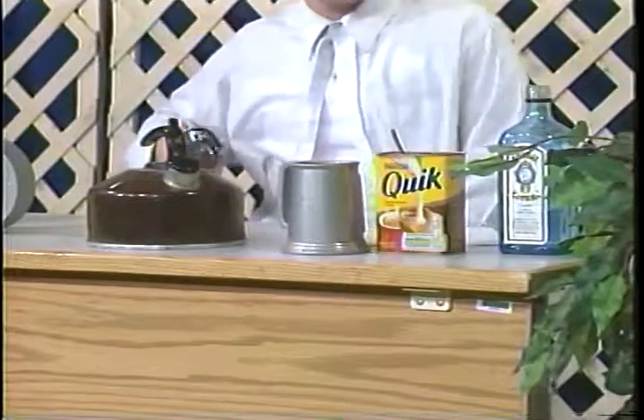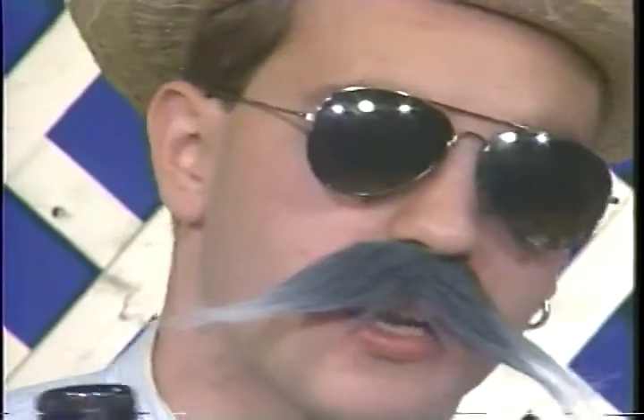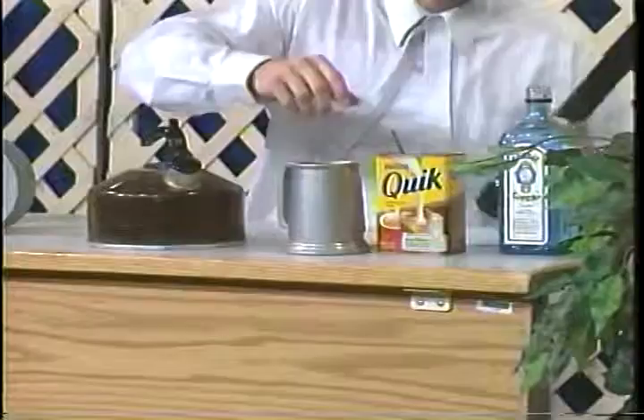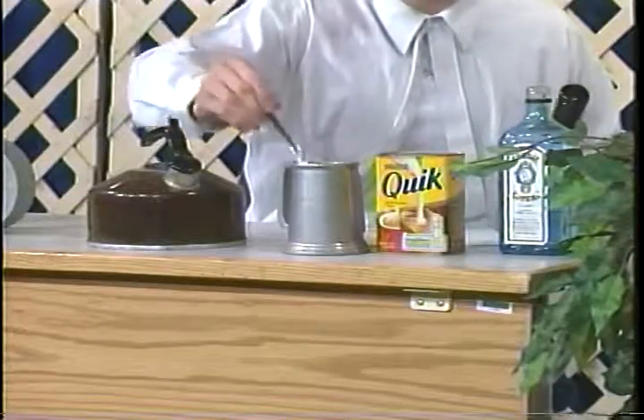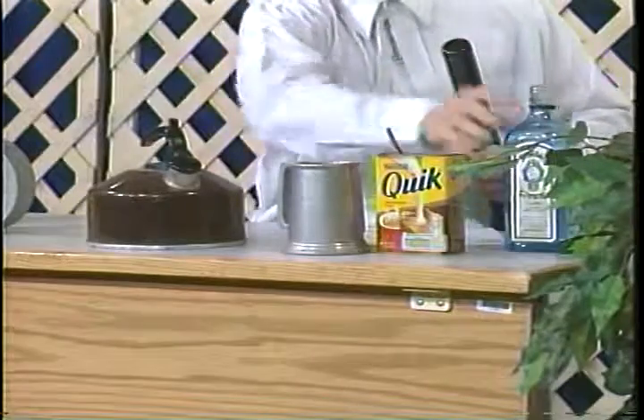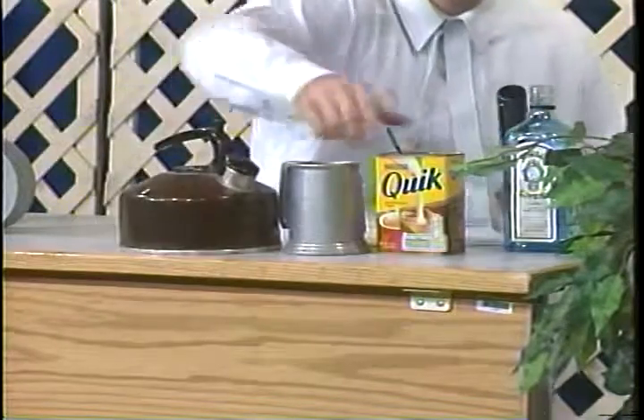Delicious Nestlé's ever ready, piping hot, real chocolatey flavor. It couldn't be any easier to make. That's because it's instant. Watch me. Simply add one, two, three teaspoons of Nestlé's ever ready, pour in hot water, and stir.